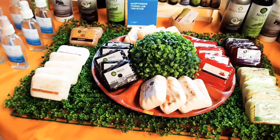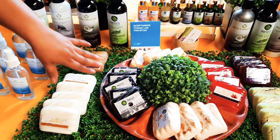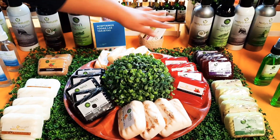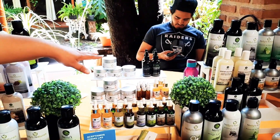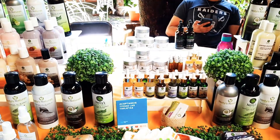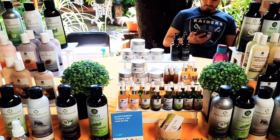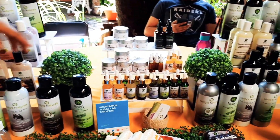Los jabones artesanales que valen 50 pesos: tenemos de baba de caracol, de café con mandarina, carbón activado, avena y miel, frutos rojos, caléndula, romero, y semilla de uva. Tónico de bergamota — ese sí tiene un químico que es el minoxidil, que ayuda a acelerar el crecimiento de la barba, o pudiera ser también del cabello. Se aplica en zonas específicas donde queramos que nos crezca el cabello.